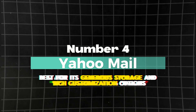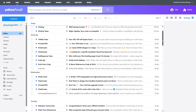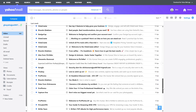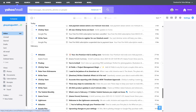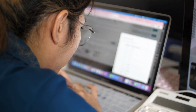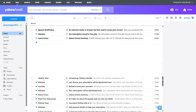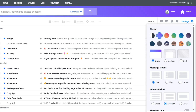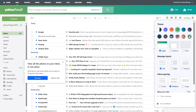Number 4: Yahoo Mail — best for its generous storage and rich customization options. Yahoo Mail's incredibly free storage capacity has made it the ideal choice for users who need space for years of emails, attachments, and multimedia without constantly worrying about running out. Whether you're managing personal communications or using it for professional purposes, Yahoo Mail's robust storage and rich customization options ensure you can organize and access your emails with ease. If you like a personalized inbox, you can choose from a variety of themes and color schemes to match your style.